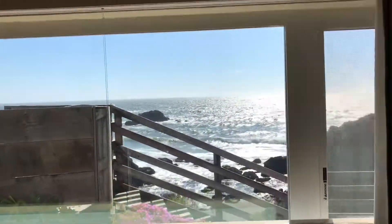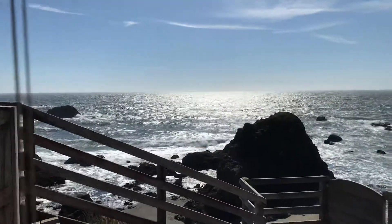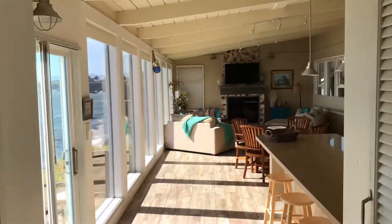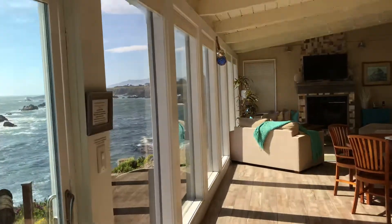This is usually where the guests stay, because I like to stay in the back one. So let's go outside — check it out, here it is.